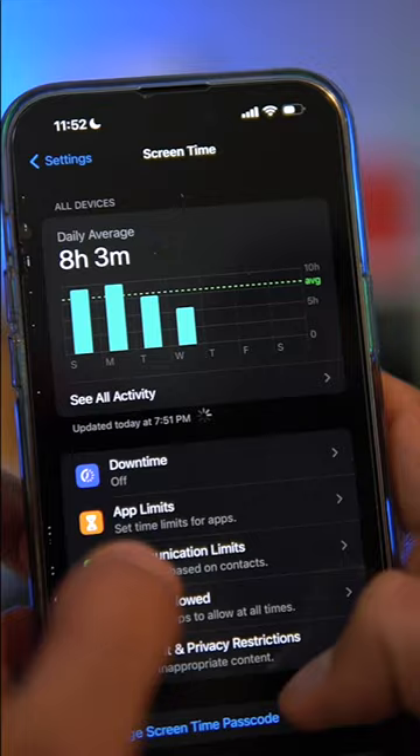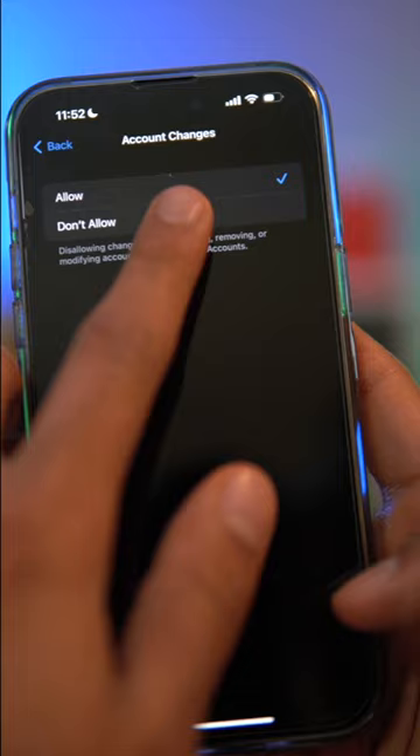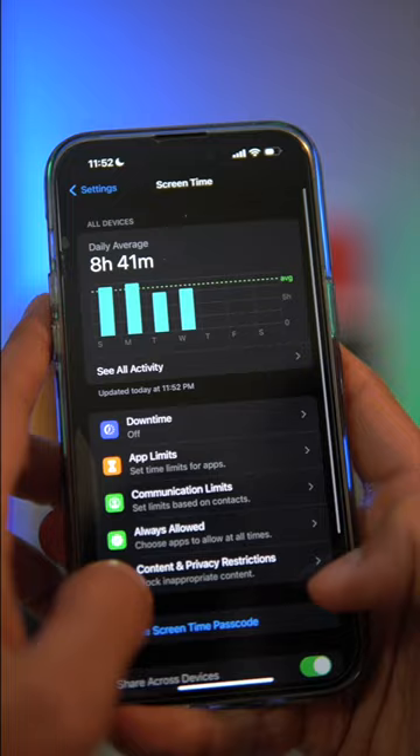Go to Screen Time, then Content and Privacy Restrictions. Disable account changes and set it to 'Do Not Allow.' You can also add an app locker. Anyone trying to change your Apple ID password will need a separate passcode — and only you know that.